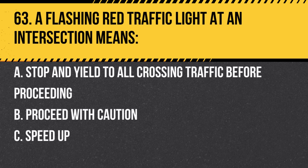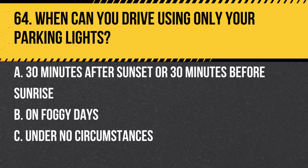Question 63. A flashing red traffic light at an intersection means: a. Stop and yield to all crossing traffic before proceeding. b. Proceed with caution. c. Speed up. Answer: a. Stop and yield to all crossing traffic before proceeding. It's treated similar to a stop sign.